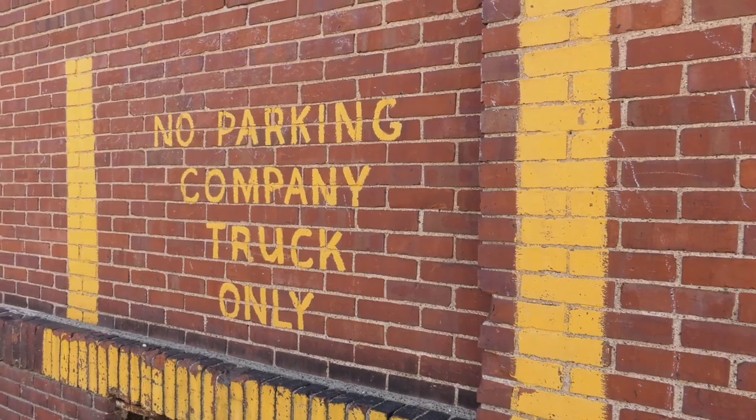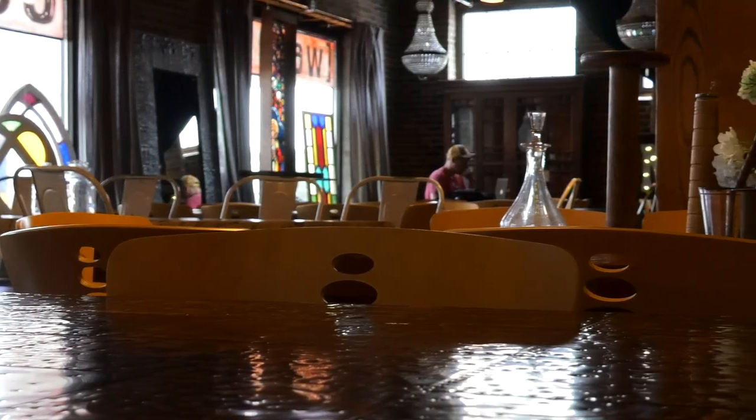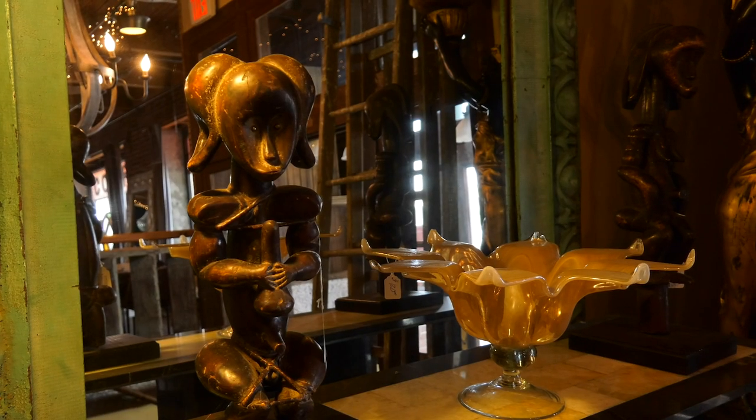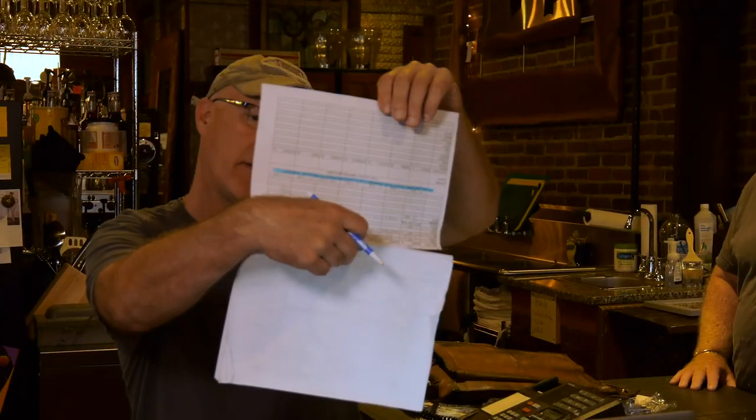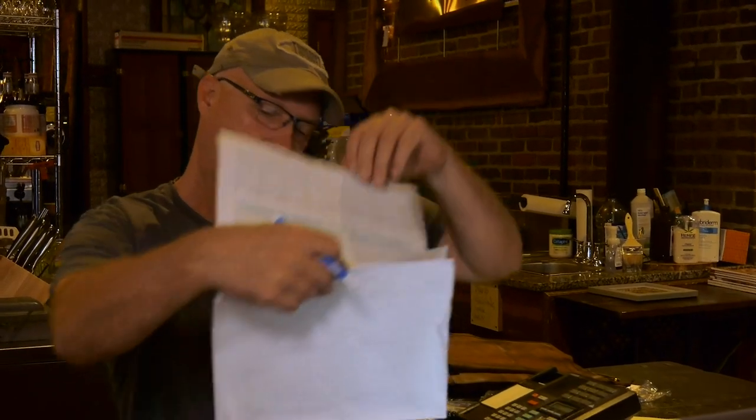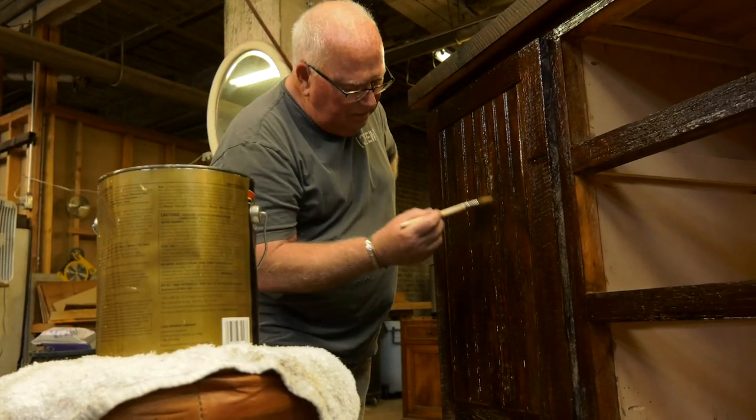In 2013, the show West End Salvage began airing on HGTV, running for two seasons, ending in 2015. It showcased the work and craftsmanship of Don Short and his crew as they turned salvaged materials into works of art.